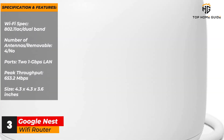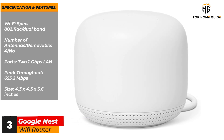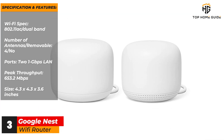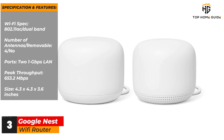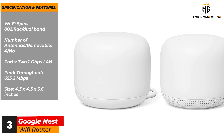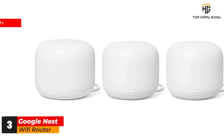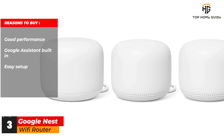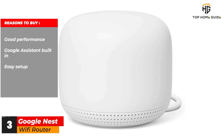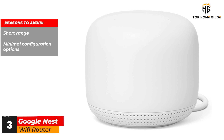Specifications and features: Wi-Fi spec — 802.11ac, dual band. Number of antennas / removable — 4 / no. Ports — 2 x 1 Gbps LAN. Peak throughput — 653.2 MB per second. Size — 4.3 x 4.3 x 3.6 inches. Reasons to buy: good performance; Google Assistant built in; easy setup. Reasons to avoid: short range; minimal configuration options.